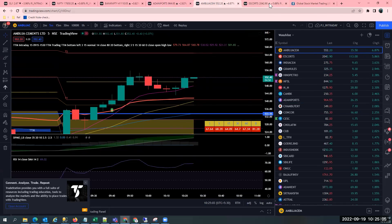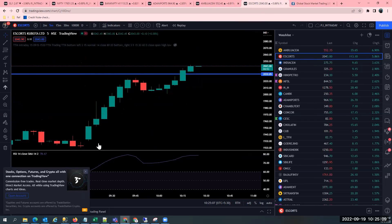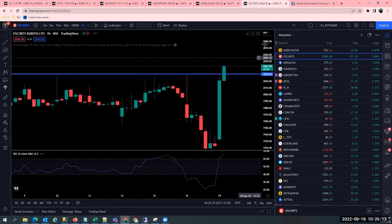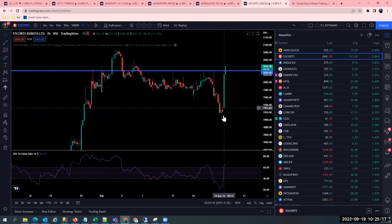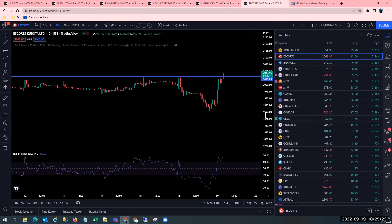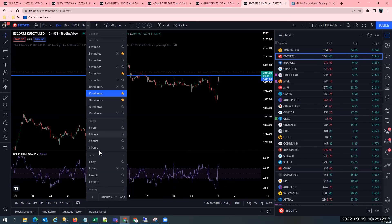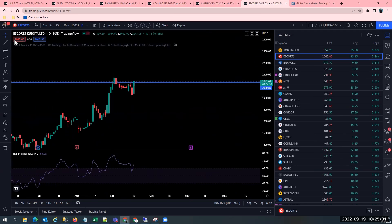Ambuja Cements is also a breakout trade and Escorts is also a breakout trade. What does a breakout mean? Let me explain. On a one hour chart, it's a beautiful Marabuzo candle — here on the one hour chart there's a beautiful Marabuzo candle with great volumes. On a 15 minute chart, there's a lot of dip and finally there is a breakout. If I come to the one day chart, let me explain how the price action works.